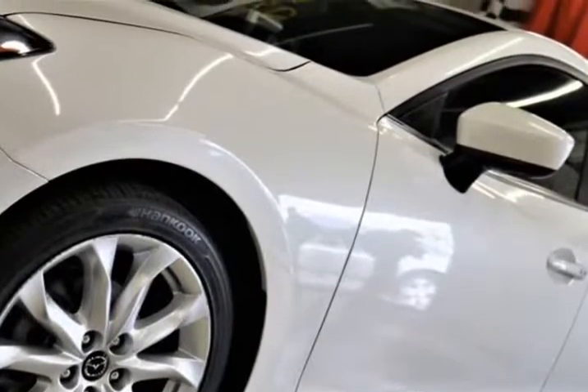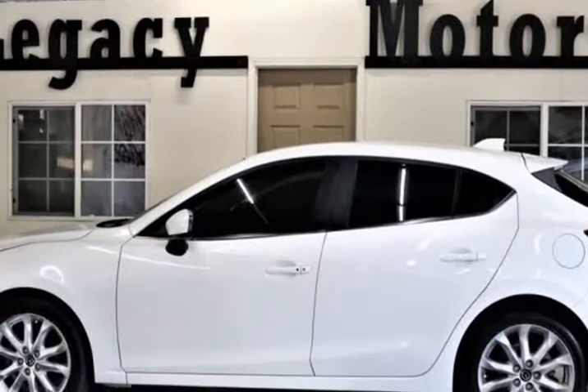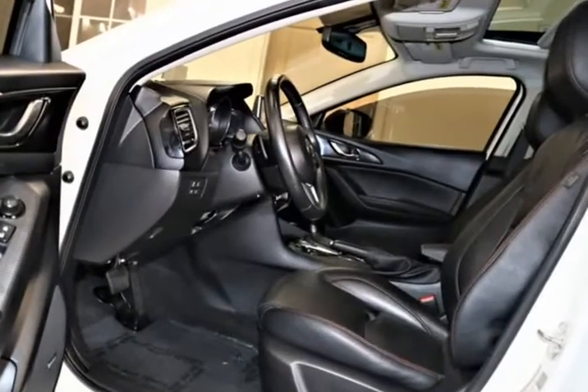Heads Up Display, in beautiful white and black leather interior with heated seats.